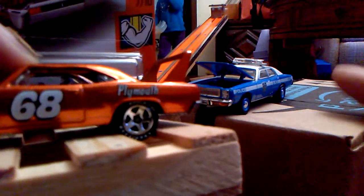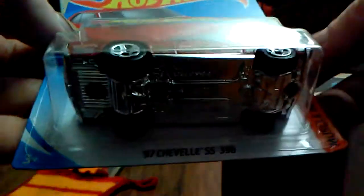Today we're doing a wondrous crack'em and track'em. Our Superbird is going to go up against this new 67 Chevelle Super Sport 396.